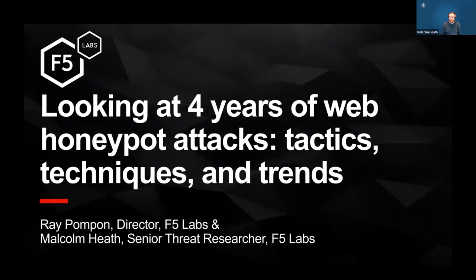Hello everyone. This is Ray and Malcolm. Malcolm's actually going to run the slideshow, but I'll talk for this part. I'm the director of F5 Labs and Malcolm is a researcher with F5 Labs. We've both been with F5 for a long time. F5 Labs is actually the threat research wing of F5. So we've got a bunch of cool data to share with you today.